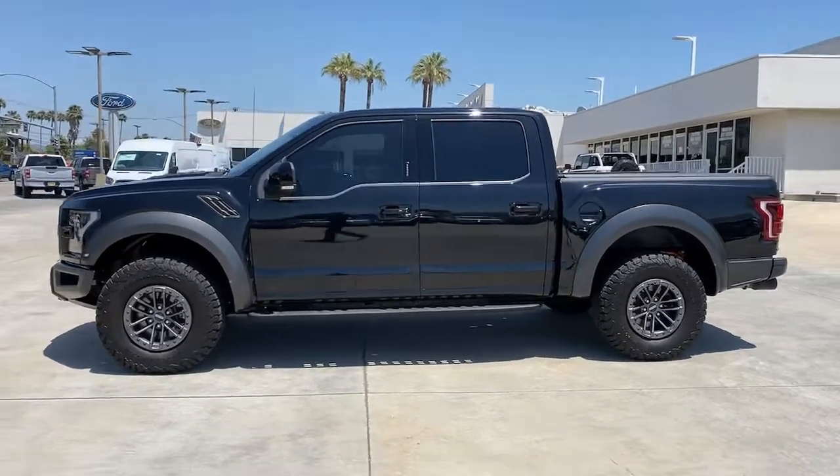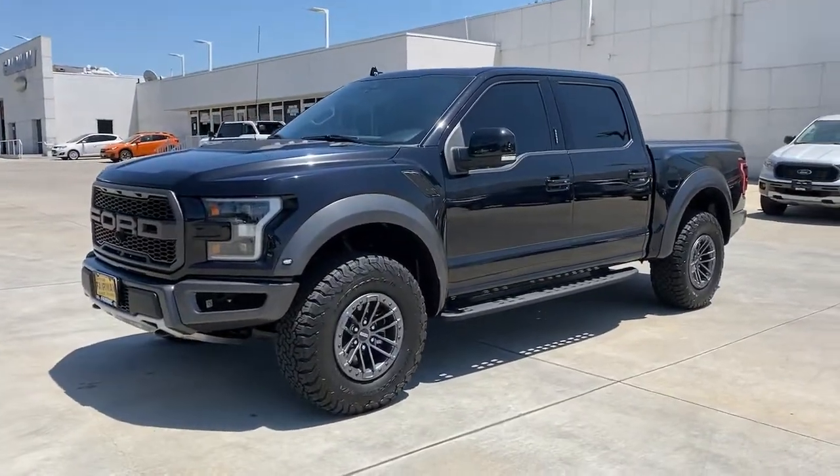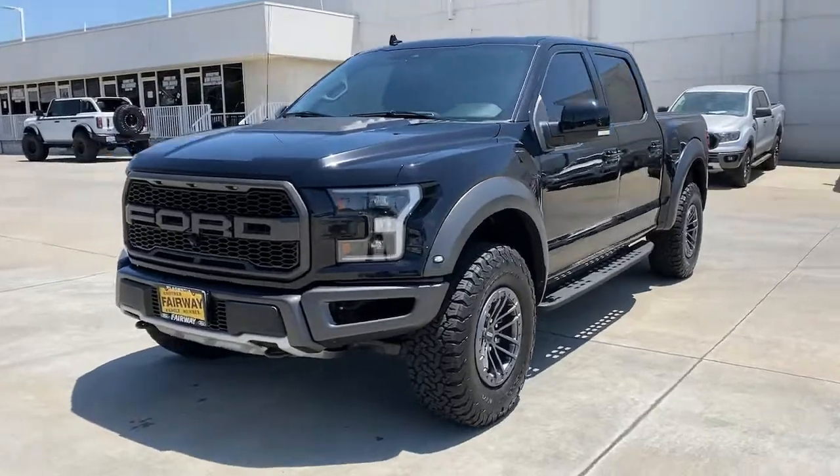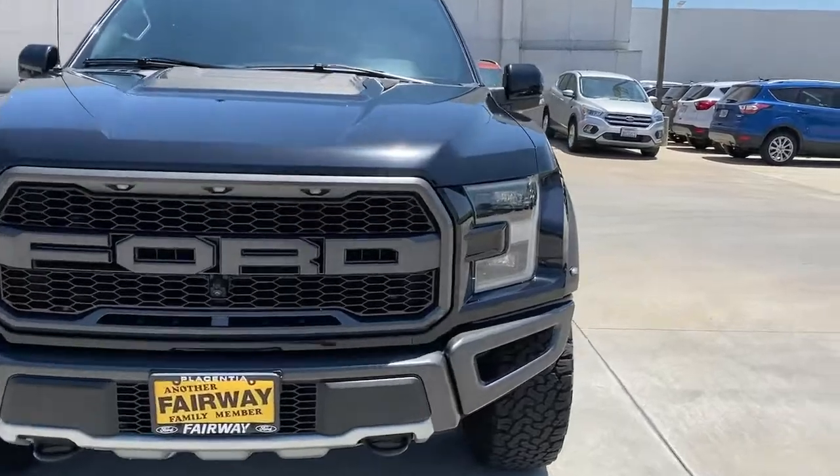Panoramic roof, navigation system, keyless entry, V6 cylinder engine, adaptive cruise control, remote engine start, backup camera, satellite radio, bed liner, four-wheel drive.